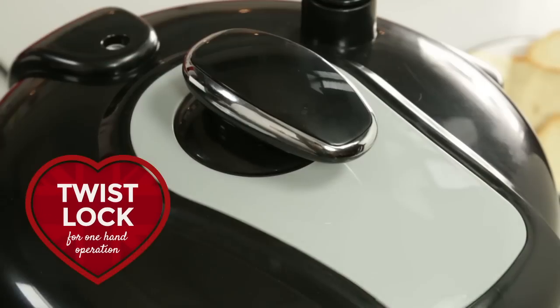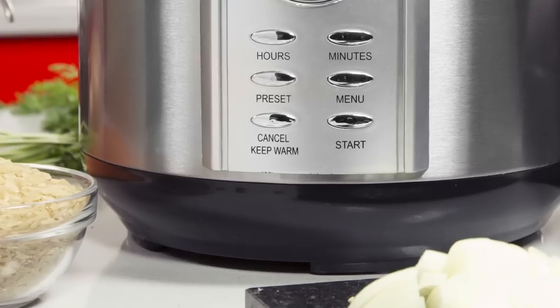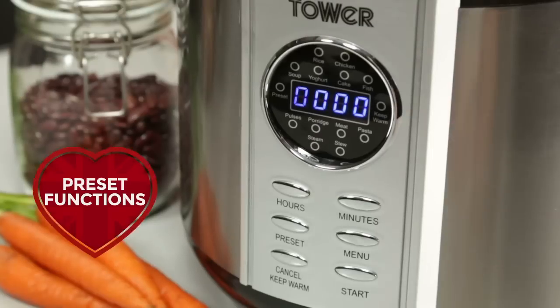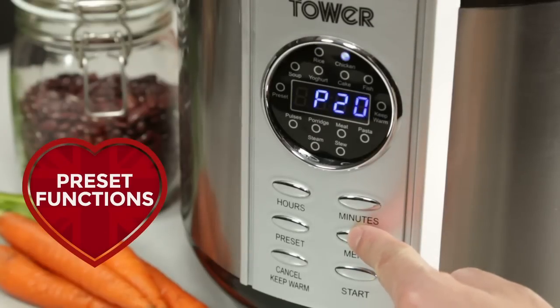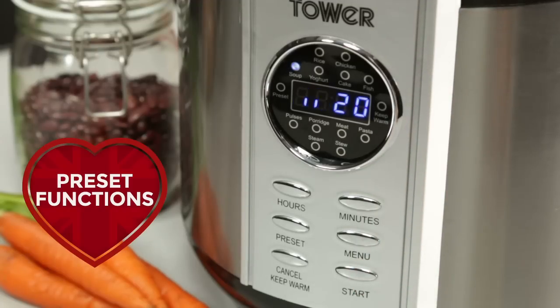A unique twist locking system allows you to remove the lid using only one hand, and the 24-hour keep warm function means you can have your meal when you're ready. Simple to use presets allow one-touch operation, and a digital display means you can cook meals with precision.